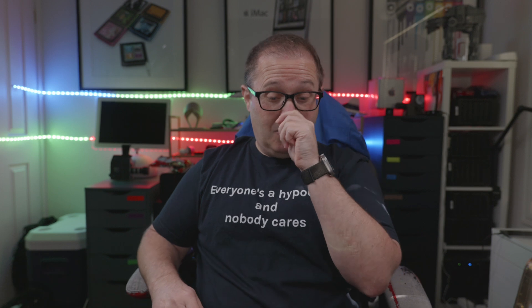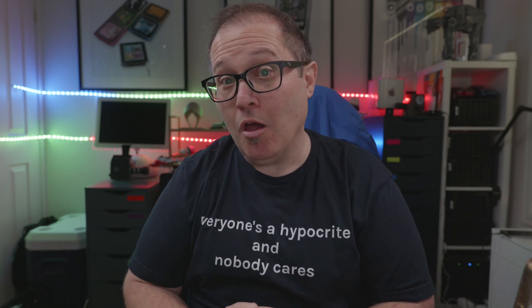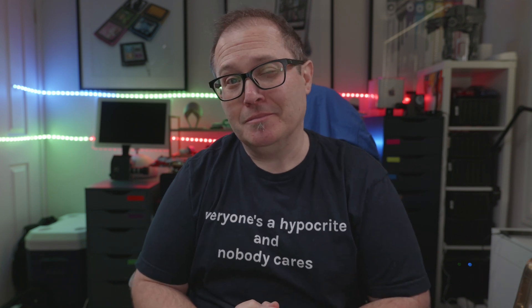You see, Simon, you said I couldn't get the word 'funduggle' into a video review, and I believe I proved you wrong. Don't you feel like a bit of a funduggle yourself, hmm?